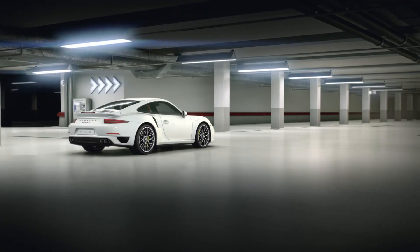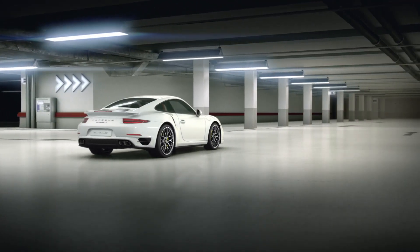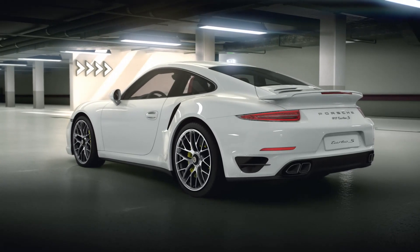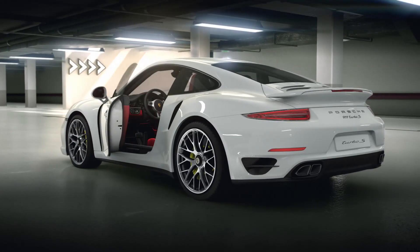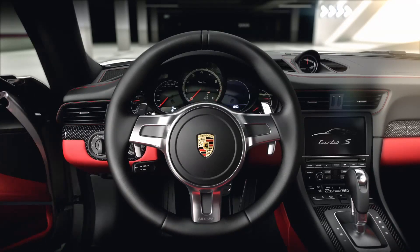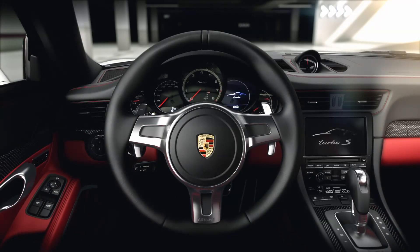This car needs no introduction. Only the Porsche 911 Turbo looks like this. Its unmistakable rear wing symbolizing dynamic handling from aerodynamics — as of now, from adaptive aerodynamics. Time to experience the new 911 Turbo.